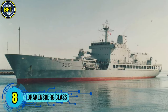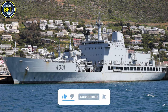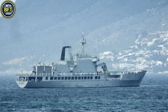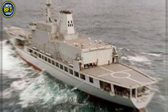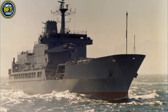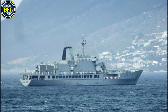Number 8: Drakensberg Class. The Drakensberg Class Combat Support Vessel, represented by the SAS Drakensberg A301, is the largest naval ship ever built in South Africa and a vital part of the South African Navy's fleet. Designed and constructed by Sandok Austral in Durban, the ship was commissioned in 1987. It is a multi-purpose vessel, primarily used for replenishment, maritime patrols, search and rescue missions, and disaster relief efforts. The Drakensberg measures 147 meters in length and is powered by four diesel engines.